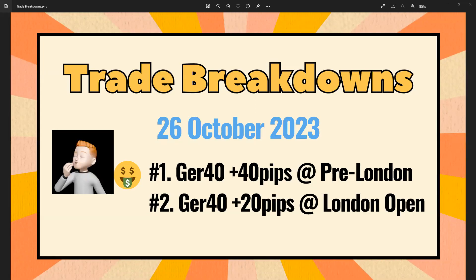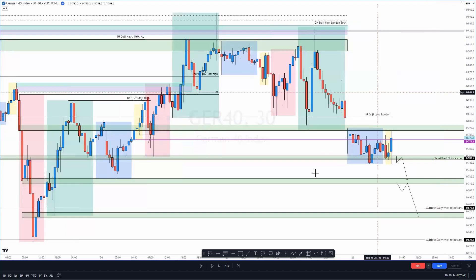Hey guys, welcome back to another trade breakdown video for the 26th of October. The little girl has been keeping me quite busy for the last few evenings, so I haven't been able to sneak one out. At the end of this one I will do a weekly recap of how my week has been tracking — hasn't been that great, to be honest. But today was good — took two trades, one pre-London and a second trade in the London open just for 20 pips, so decent day today.